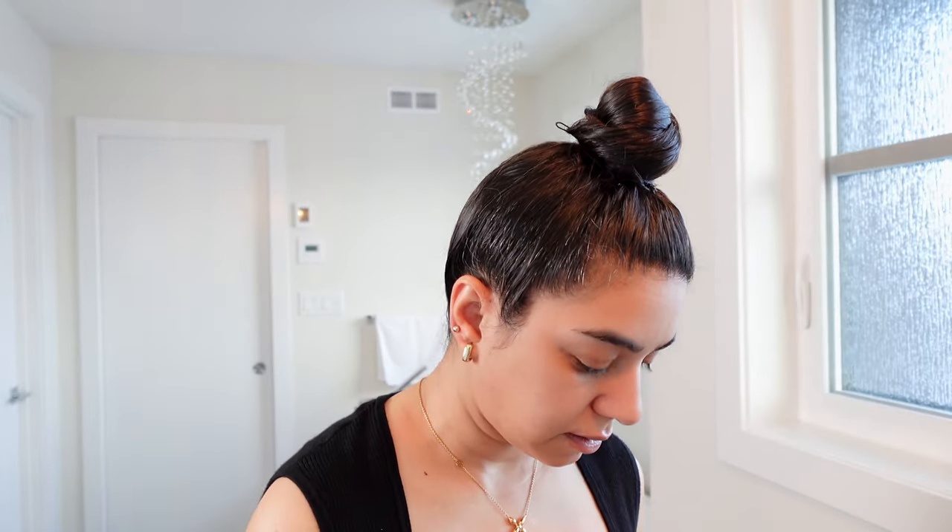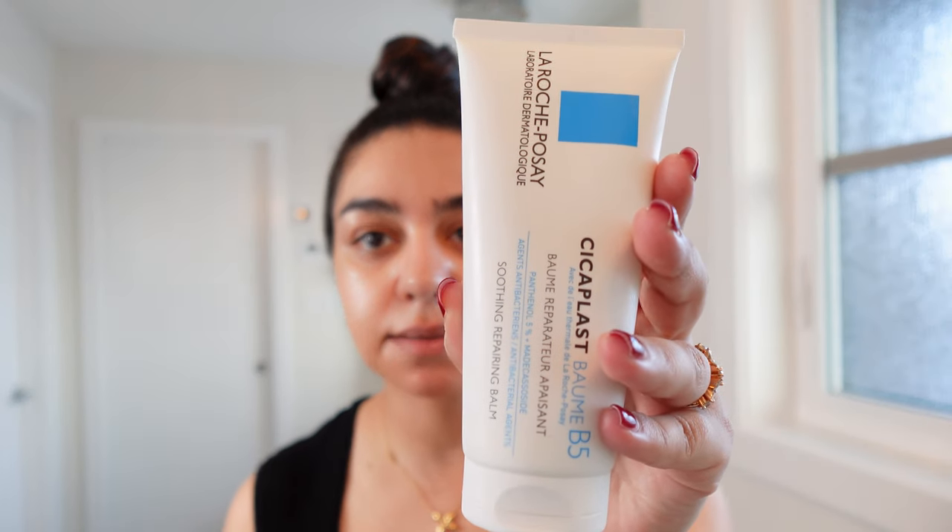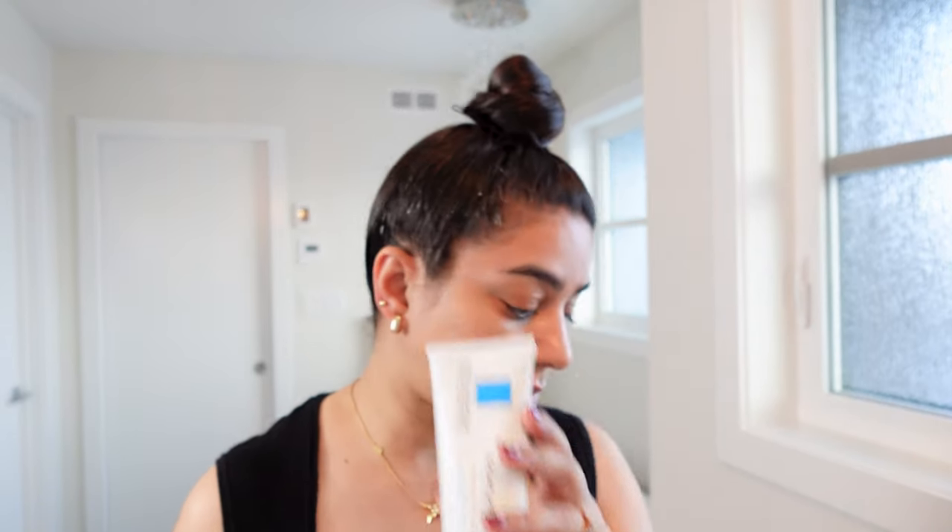I use the Dew Drops all over my face except my forehead — it's sensitive, so I try to avoid anything exfoliating or harsh. Even if it's not harsh, it doesn't really react well. This is the Cica Blast from La Roche-Posay. This is what I usually do for any sensitized part of my skin. I use it at night as well and it's excellent.